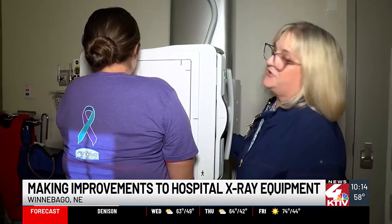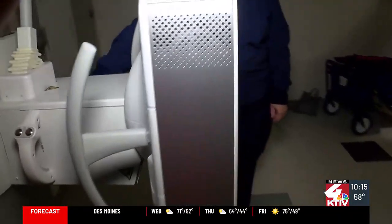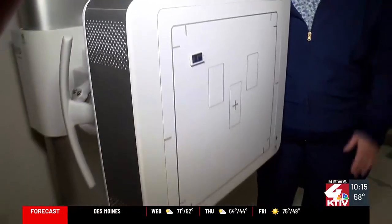The Winnebago Comprehensive Healthcare System has new updated X-ray equipment to improve patient diagnostic capabilities. The tribe took over this hospital about five years ago, and we've been trying to make improvements for patient care and patient experience.